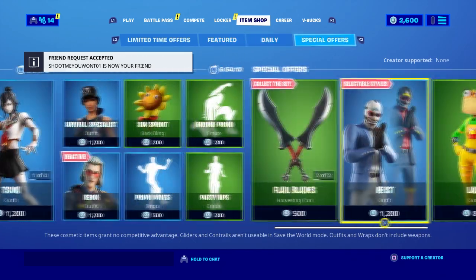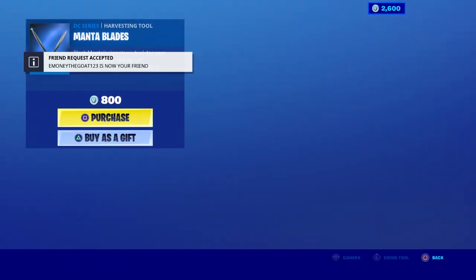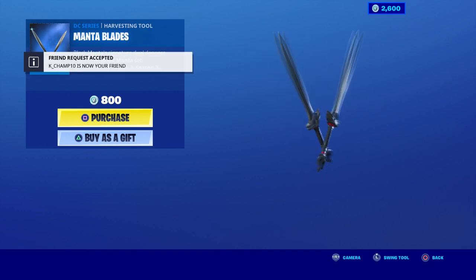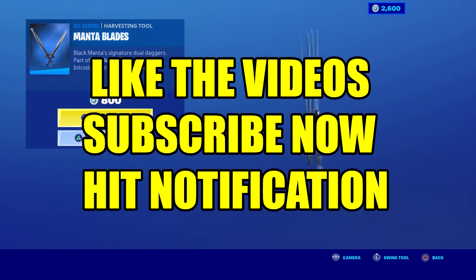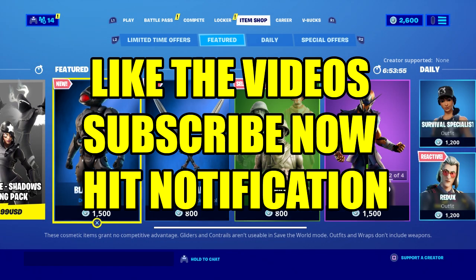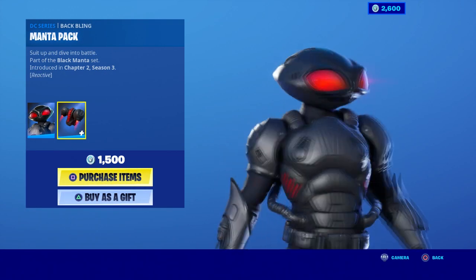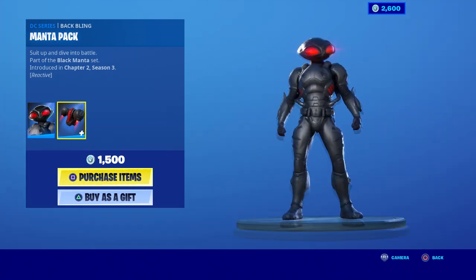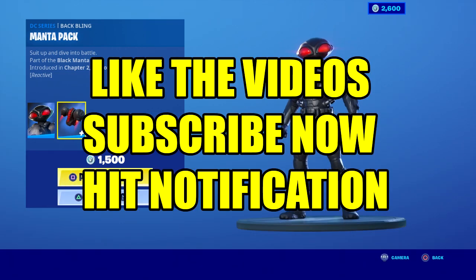Anyway guys, as you can see, this skin is not available in the item shop — this is all the stuff they added if you kind of missed it. You also get this too, which is pretty cool. If you want this instead, I'll definitely hook you up. Just make sure you smack the like, make sure you are a subscriber, make sure you post notifications, and I'm willing to hook you up with this for free — literally for free. Hopefully you enjoyed the video, and I'll see you next time.